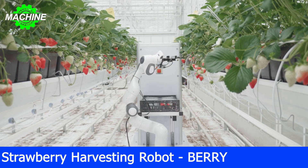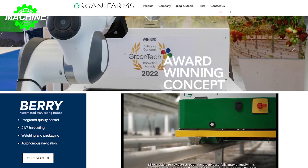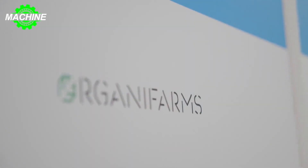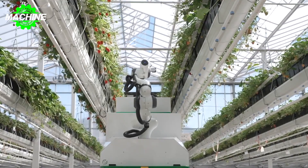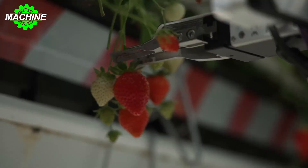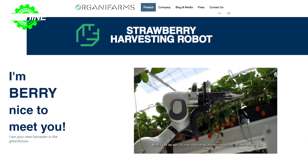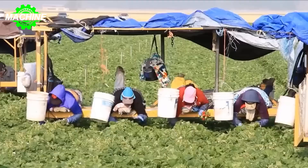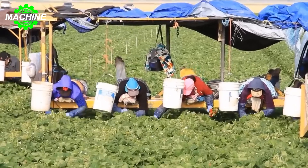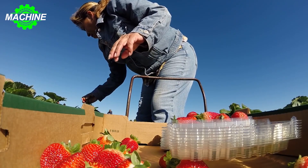3. Strawberry Harvesting Robot — Berry. Organifarms was founded in 2020, driven by the idea of a more sustainable version of agriculture. They started their mission to improve work conditions and product quality. A year later, the first prototype of Berry was born. Plannability and labor shortage are some of the major challenges in strawberry cultivation. Growers are struggling to find the right amount of harvesting workers at the right time of the year and with the right skill set.